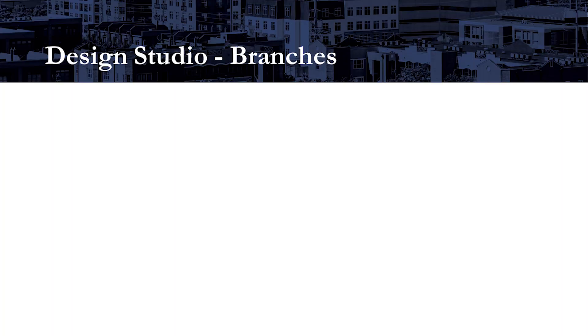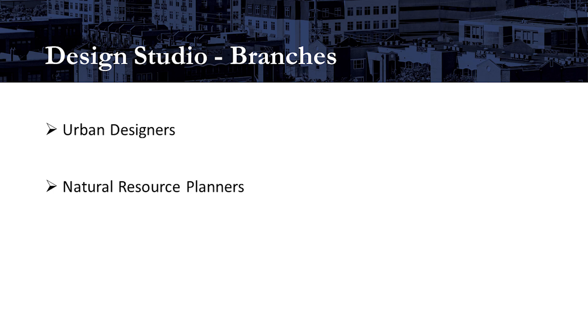There are now three branches within the design studio: the urban designers, the natural resource planners, and the design reviewers. We are growing in capacity and skills in all three sections.